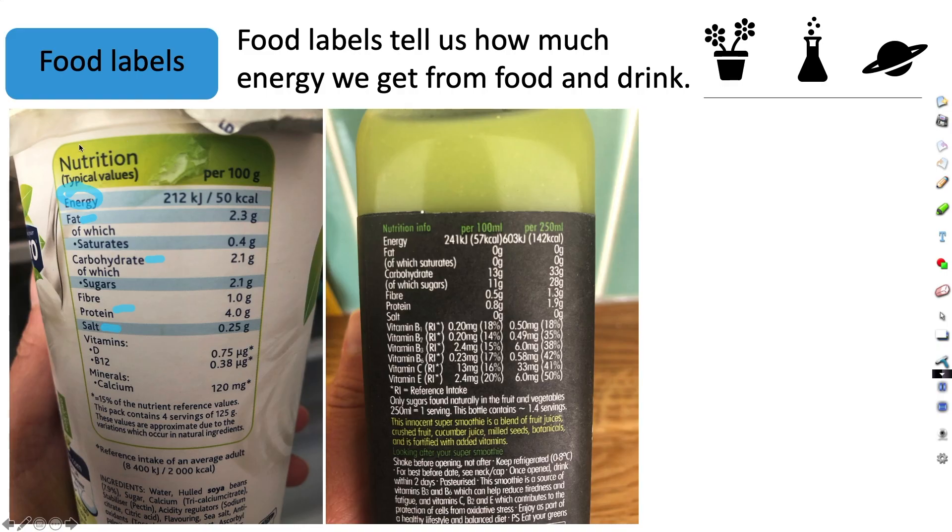You need to be careful because food labels don't often tell you how much energy is in the whole product. It might give the energy per 100 grams, as in the case of this yogurt, or it might be the energy per half or per a quarter of the product. So you need to read the labels very carefully. This yogurt is providing 212 kilojoules of energy per 100 grams.